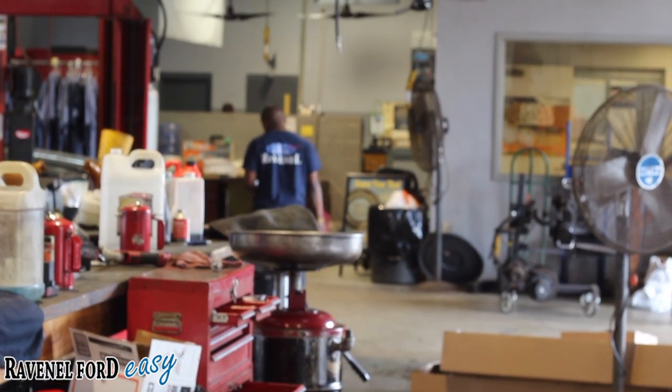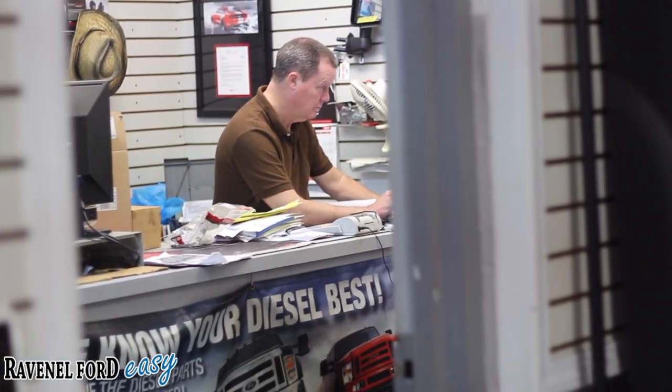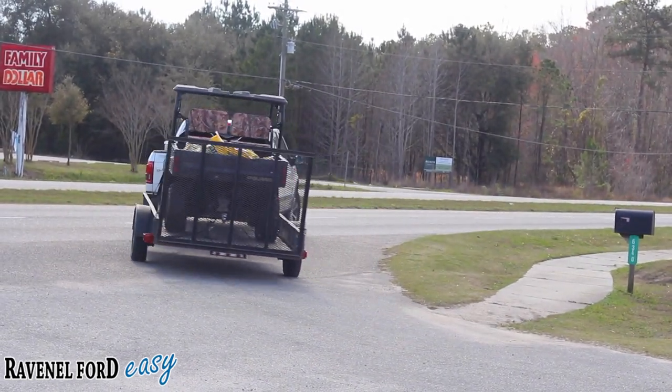Come on down and see us at Ravenel Ford and get your vehicle serviced today — only 15 minutes south down Savannah Highway past the Citadel Mall in Charleston. The parts department too, we've got you taken care of. That's why these guys drive out in these big Ford trucks with their toys, because they love buying at Ravenel Ford.